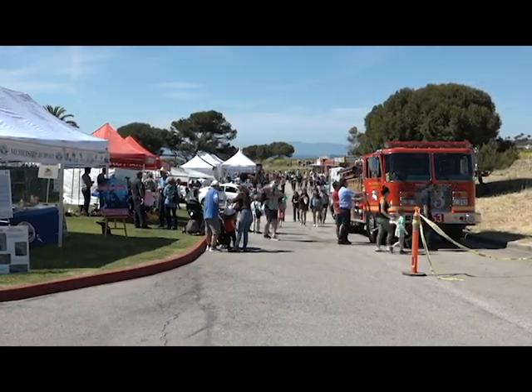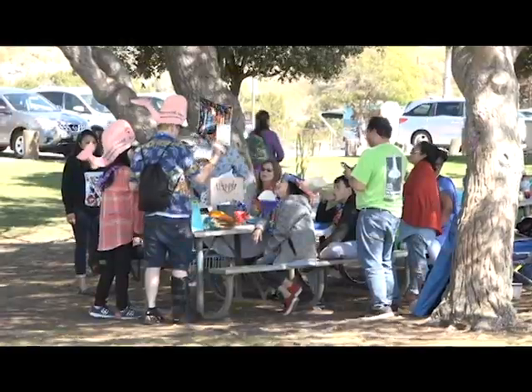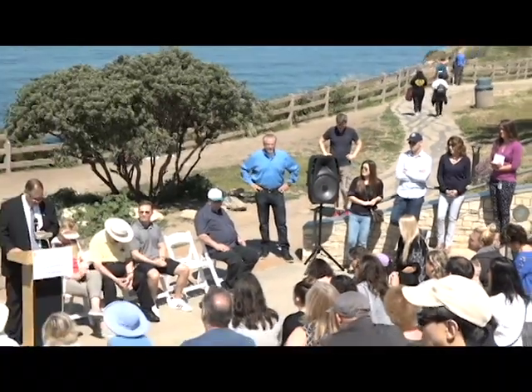What's your favorite thing about Whale of a Day? About four o'clock — no, food is usually the better part of it, but I like seeing all the different types of vendors. It's great seeing people — it's kind of like a reunion. I don't see a lot of these people unless it's Whale of a Day or once a year or July 4th. So it's kind of nice to have that quick reunion.